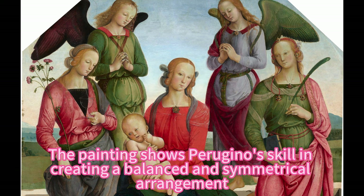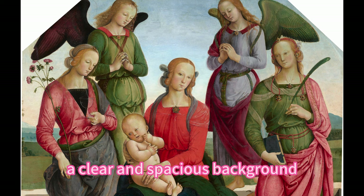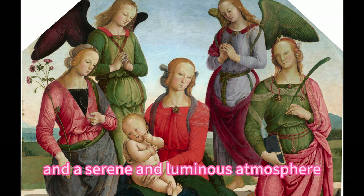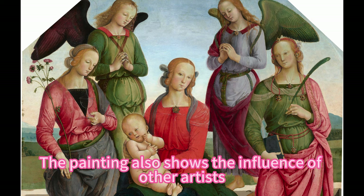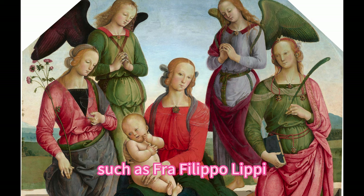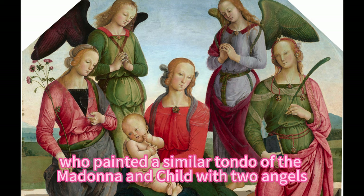The painting shows Perugino's skill in creating a balanced and symmetrical arrangement, a clear and spacious background, and a serene and luminous atmosphere. The painting also shows the influence of other artists, such as Filippo Lippi, who painted a similar tondo of the Madonna and Child with two angels.